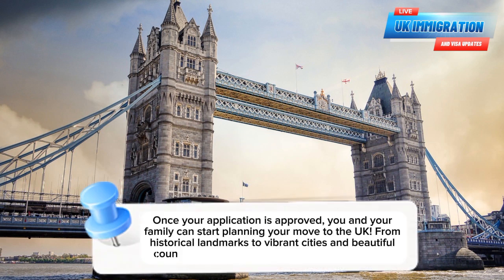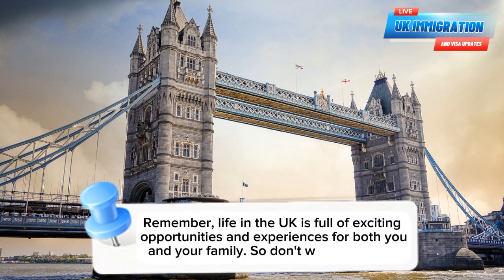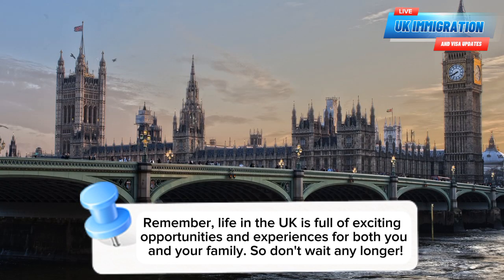Once your application is approved, you and your family can start planning your move to the UK. From historical landmarks to vibrant cities and beautiful countryside, the UK has something for everyone. Remember, life in the UK is full of exciting opportunities and experiences for both you and your family.